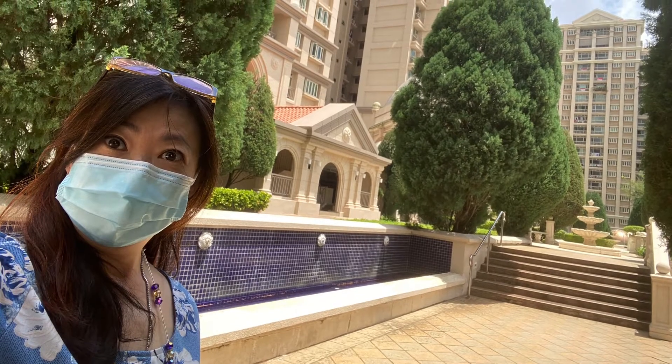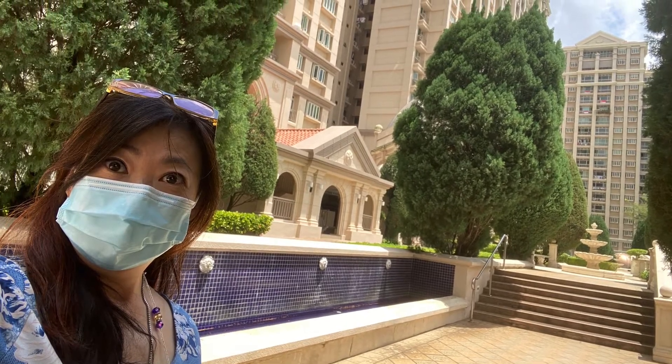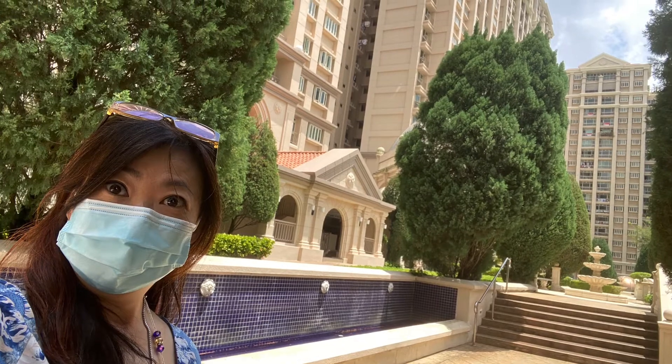Hi, my name is Iris. Today, I would like to bring you the Gardens at Bishan at District 20.